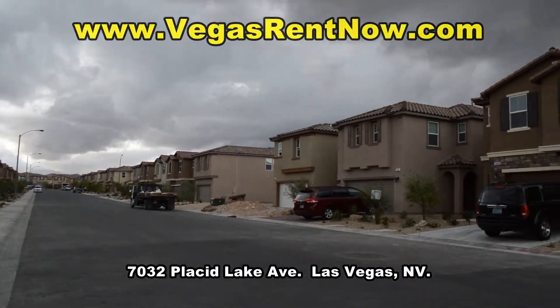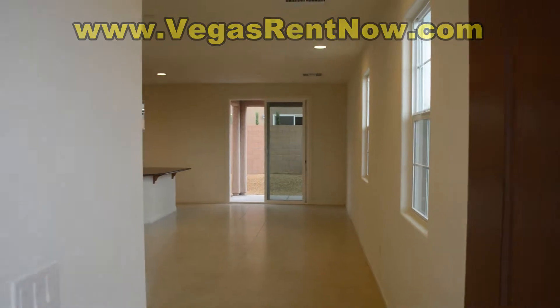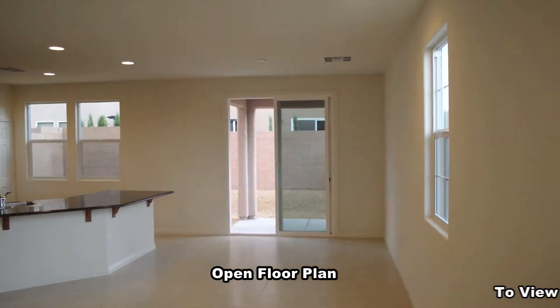The home has tile floors on the first floor, carpet on the second with window blinds throughout. The living room will have a ceiling fan with light and the dining area a chandelier.